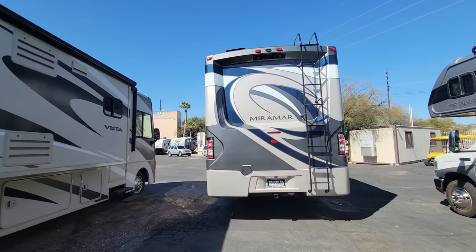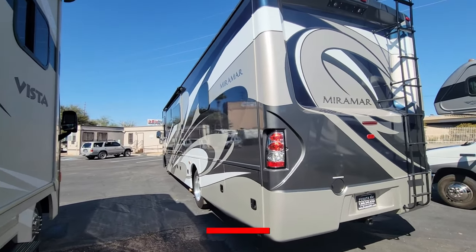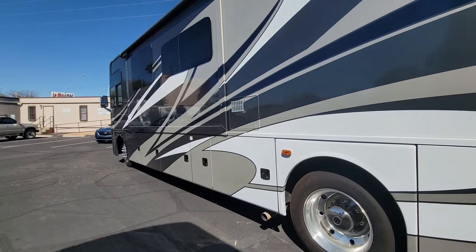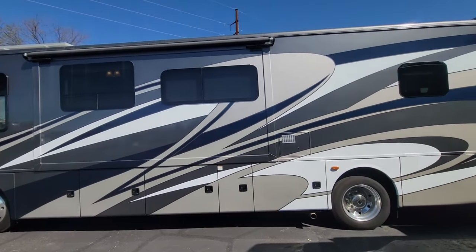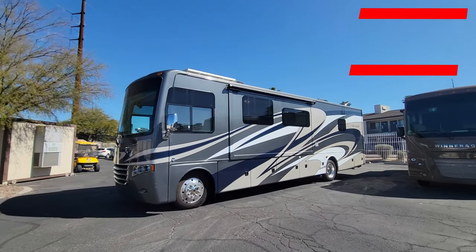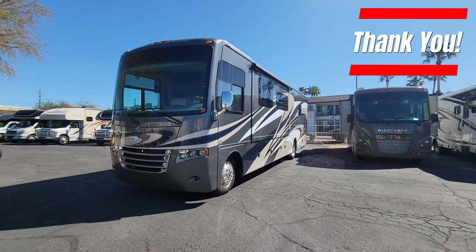If you have any questions on this Miramar or any of my inventory in general, I always put my contact info in the description box — my cell phone number and email. Give me a call or shoot me a text. I love helping people find their dream RV. Thank you so much for viewing, I hope you learned something, and have a great day.